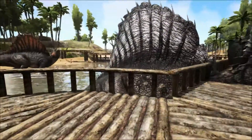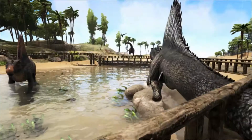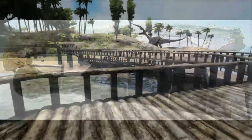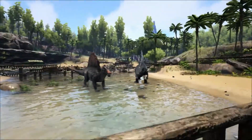Remains of Spinosaurus indicate it had a mostly aquatic lifestyle similar to crocodiles and specialised in hunting fish. As well as its crocodile-shaped snout, which was designed to grip slippery prey, it had webbed feet and greater bone density to help with buoyancy. Modern penguins have a similar bone profile.